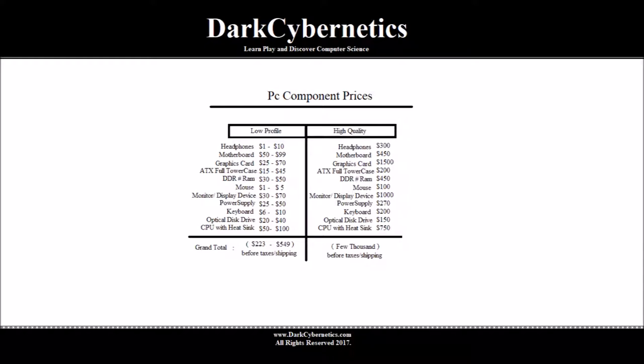A CPU with a fan — keep in mind if it was an older socket — it may be purchased between $50 to $100. Some mid-range new ones, their introductory price may be somewhere between $70 and $100.